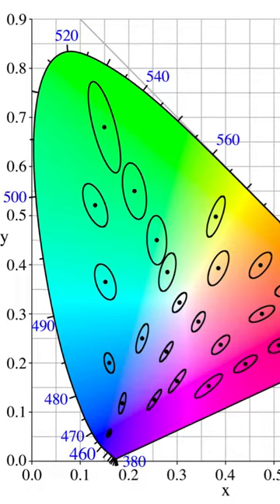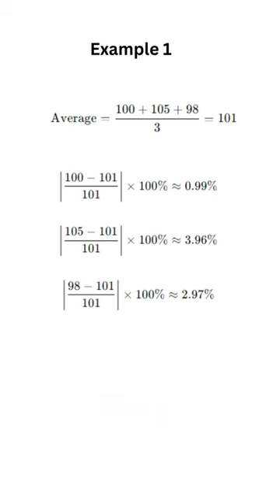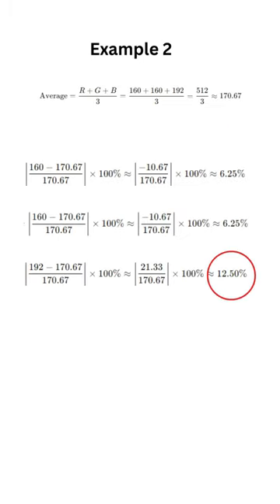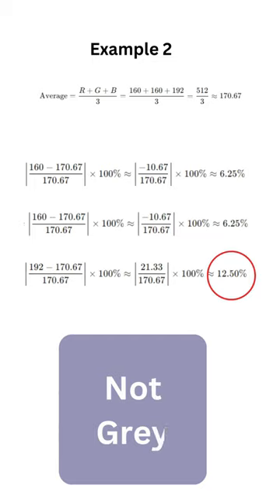Looking at things like the JND, the MacAdam ellipsis, and eyeballing the hex codes myself, I found that if all values fall within 10%, it's likely gray. But if just one of the values falls outside of 10%, it's not gray. So yeah, James, I hope that answered your question, but I think I want to thank you because I would have never thought about the problem otherwise.